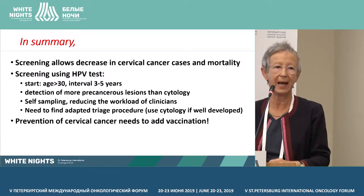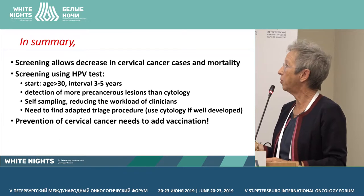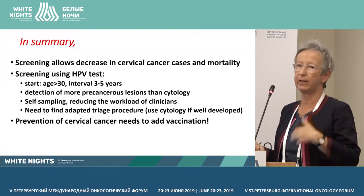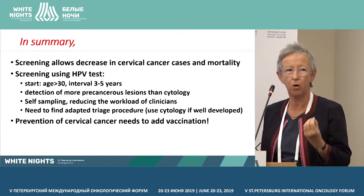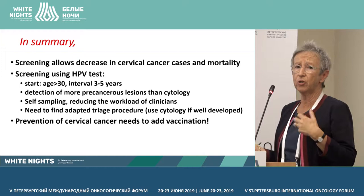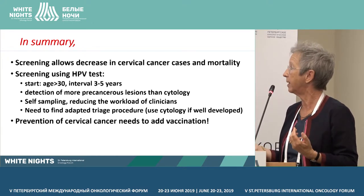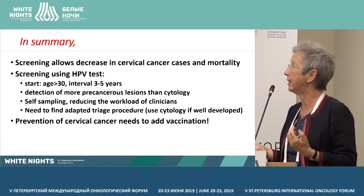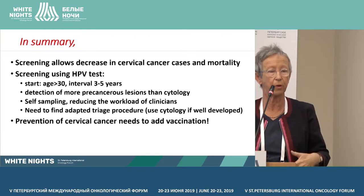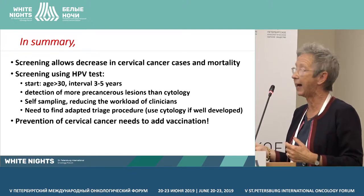To summarize: screening reduces cervical cancer cases and mortality. Screening using HPV tests can be started in women older than 30, performed at three to five year intervals, and will allow detection of more precancerous lesions than cytology. If you use self-sampling, it works very well and will reduce the workload for clinicians. But for HPV tests, we need to find adapted triage procedures. You can use cytology if it's well developed in the country. And finally, prevention of cervical cancer needs to add vaccination.